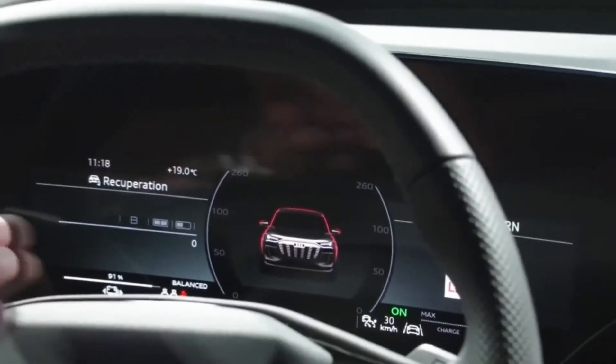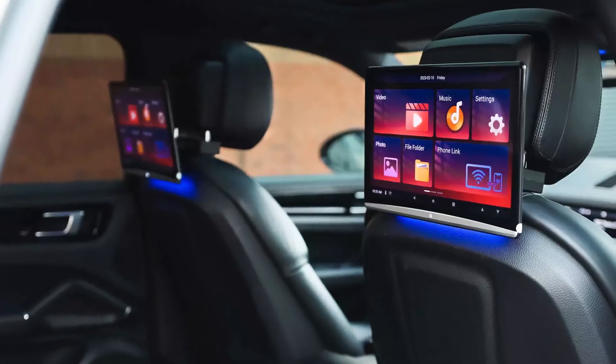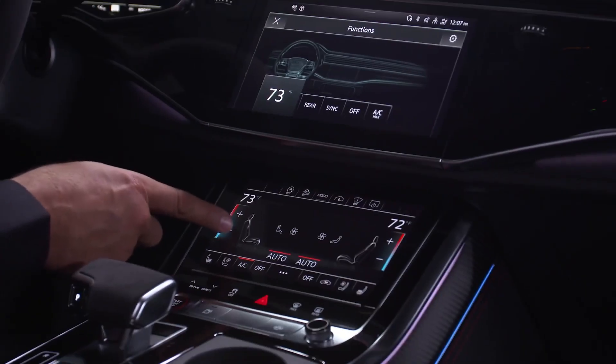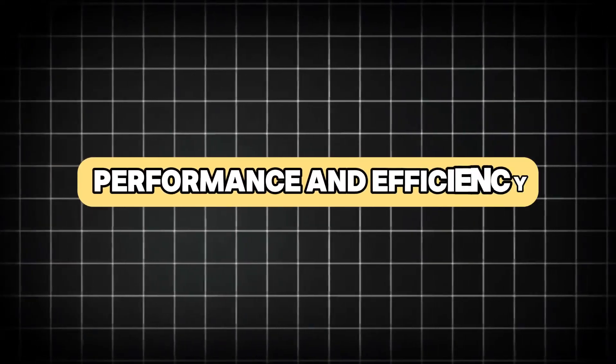A fully digital instrument cluster, known as the Virtual Cockpit, provides customizable displays that include essential driving information, navigation, and entertainment options. The A6 e-tron also offers a premium sound system developed in collaboration with Bang and Olufsen, delivering exceptional audio quality, performance, and efficiency.